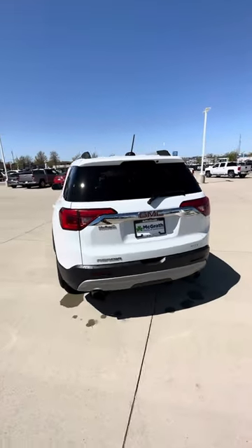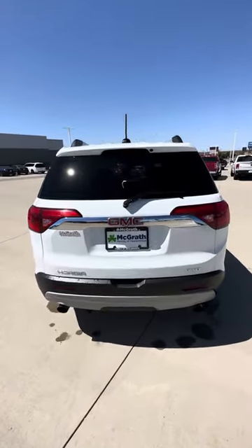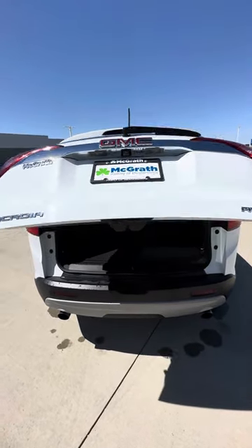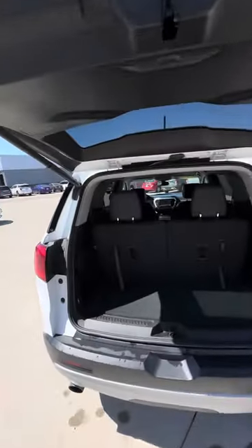Proximity sensors in the back. All-wheel drive, obviously. Just hit that button with the key fob and that'll pop up. Here's your third row.